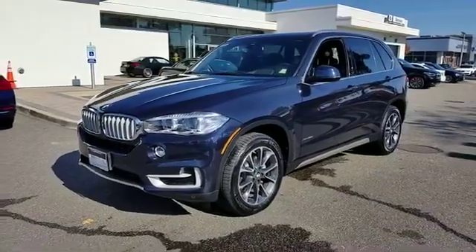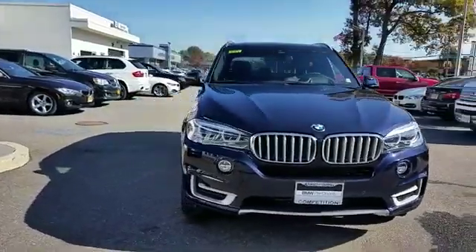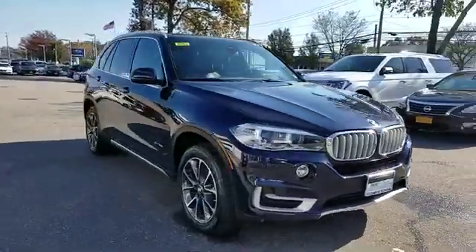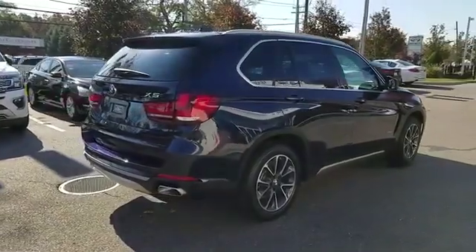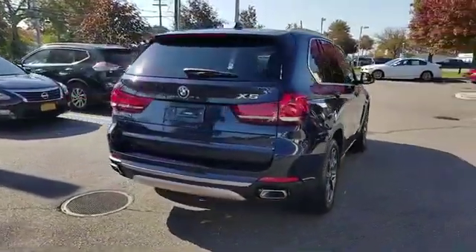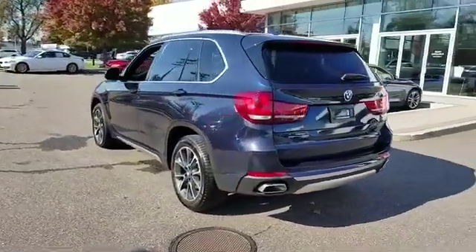2018 BMW X5 with less than 5,000 miles on the odometer. This SUV offers space as well as power and performance. You'll look forward to your commute every day with features such as navigation, backup camera, and side view mirrors with turn signals.